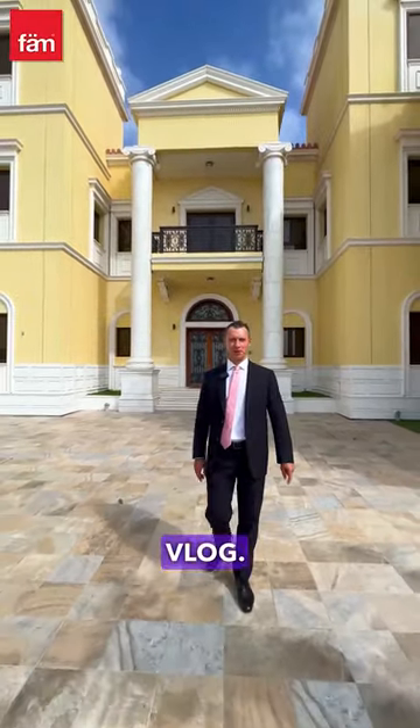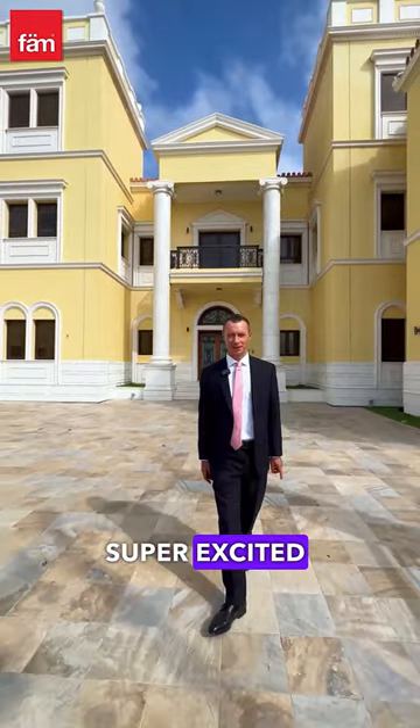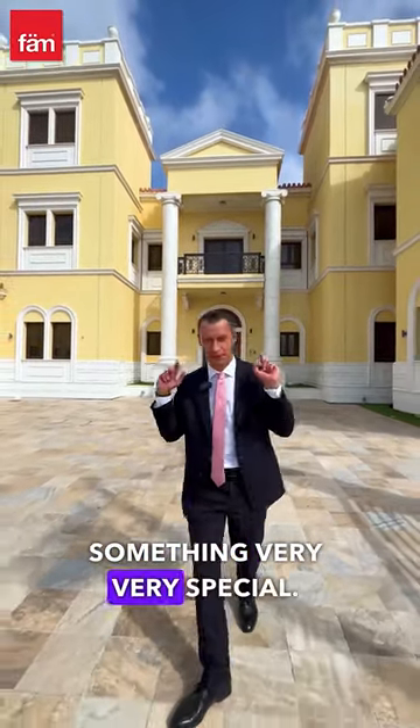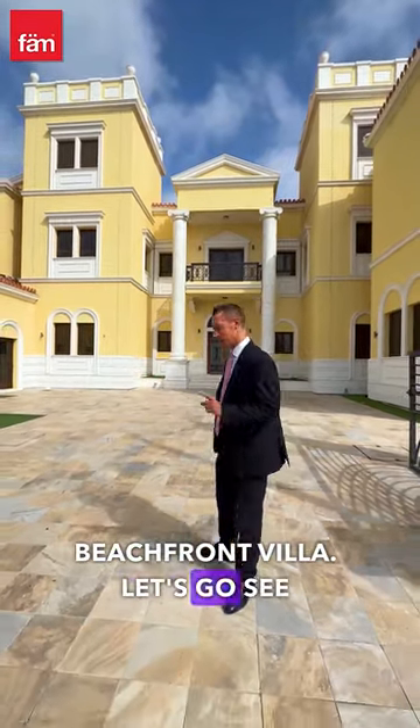Hello guys and welcome to this vlog. My name is Victor. I'm a specialist in Palm Jumeirah Real Estate and today I'm super excited to show you something very, very special. This is a six-bedroom beachfront villa. Let's go see it.